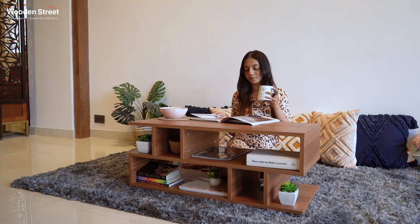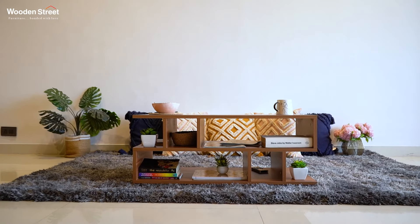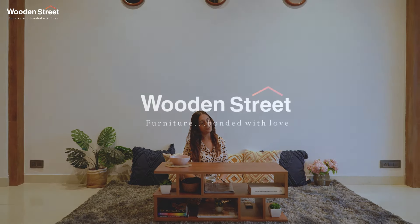So what are you waiting for? Search Novak Z-shaped coffee table today, only at WoodenStreet.com. With best interest at heart, we wish you very happy shopping. WoodenStreet — furniture bonded with love.